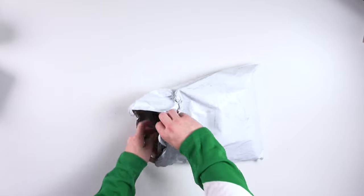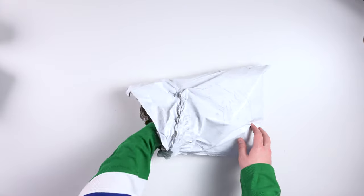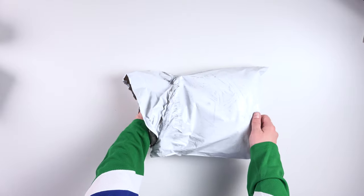All righty. Here's a piece of paper — I'm going to take that out first. There you go. All right, here we go. Three, two, one.